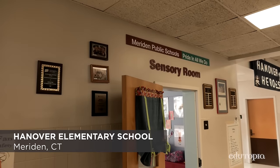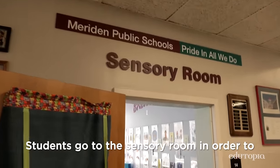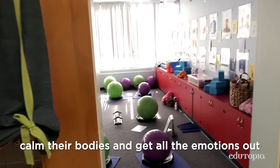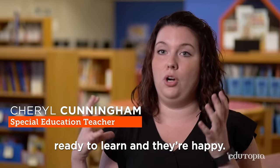The sensory room is probably my most important piece of the day. Students go to the sensory room in order to calm their bodies and get all the emotions out and stabilize themselves so they're ready to learn and they're happy.